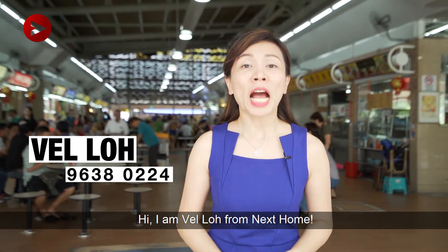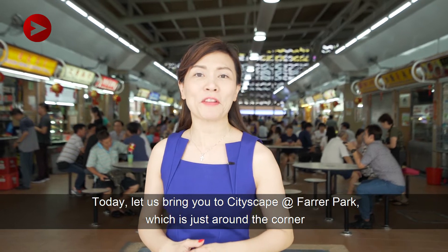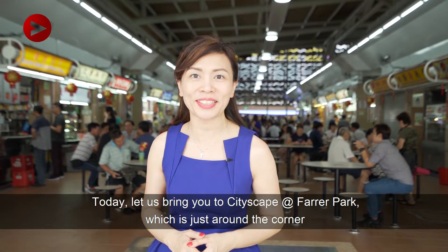Hi, I'm Belle Lo from Next Home. I'm currently at Baik Kyo Market. Today, we're going to bring you to Cityscape at Feral Park, which is just around the corner. Follow me!